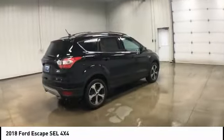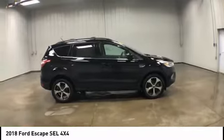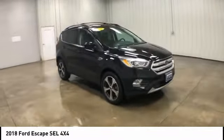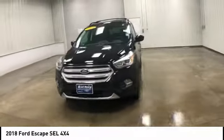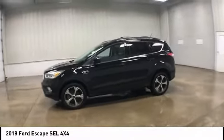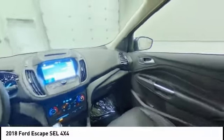This vehicle has less than 25,000 miles. Here are some of this vehicle's great options: four-wheel drive, turbocharged, heated mirrors, aluminum wheels, rear spoiler, power liftgate, brake assist, traction control, stability control, daytime running lights. Come take a test drive today.